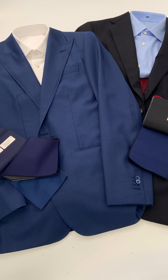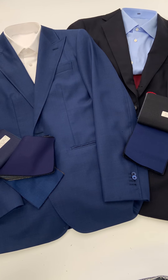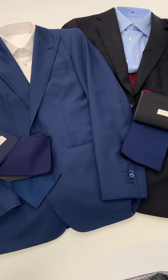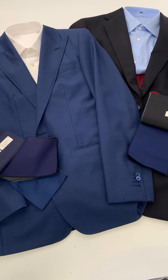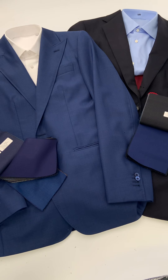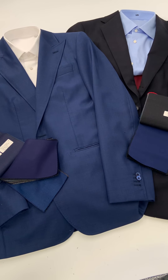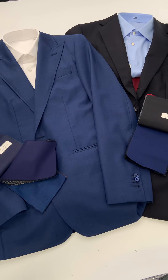Hello, this is Lords of War and today we'll be talking about blue suits. The wonderful thing about blue being the most popular color for suits that we do is that there is a wide variety of tones, weaves, and styles that you can do a blue suit in. Whether it be for the office, fun events, or a wedding, there's a lot of variety to pick from. So let's walk you through some ideas.